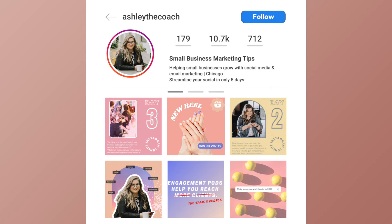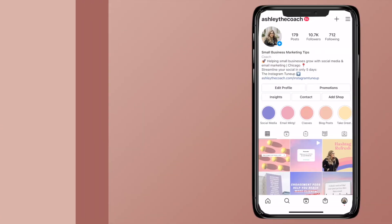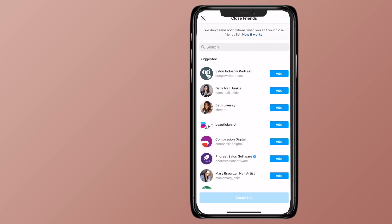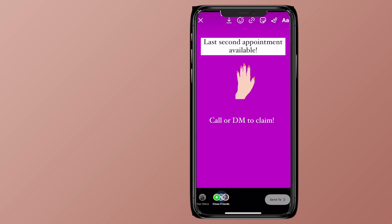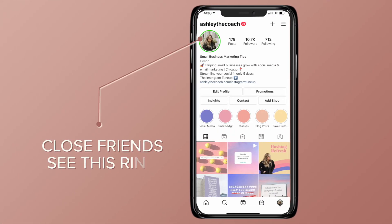Another underutilized feature in Instagram is the close friends list. Last second cancellations can be really difficult. By adding your clients to your close friends list and pushing out a quick story announcing those openings, we'll put that messaging in front of the people most likely to take action and help you fill that canceled slot. Close friends will see this green ring. I hope this helped.